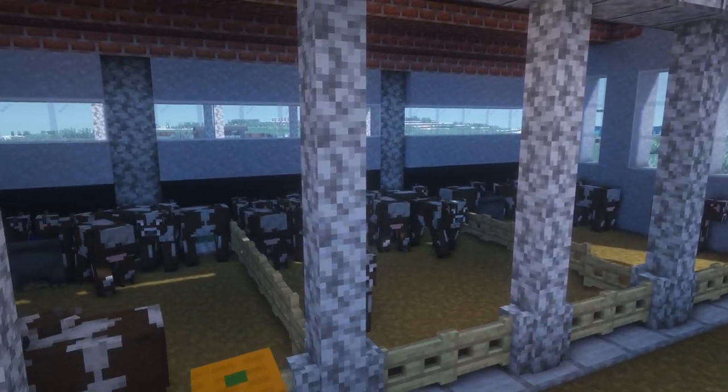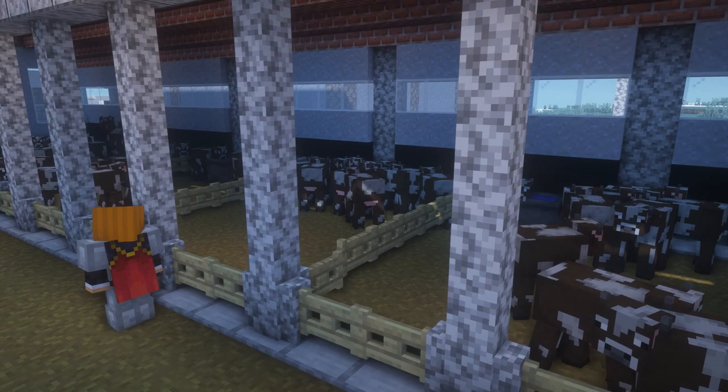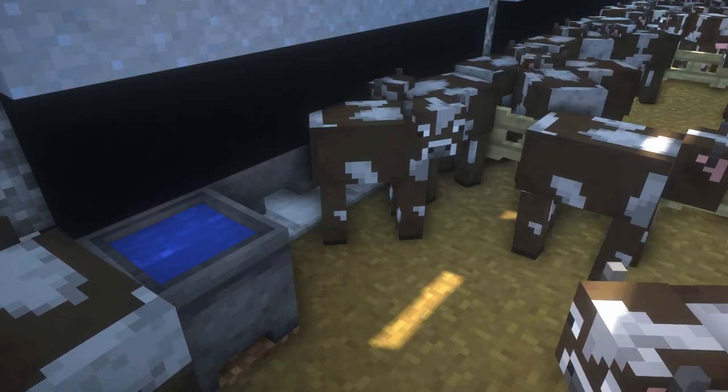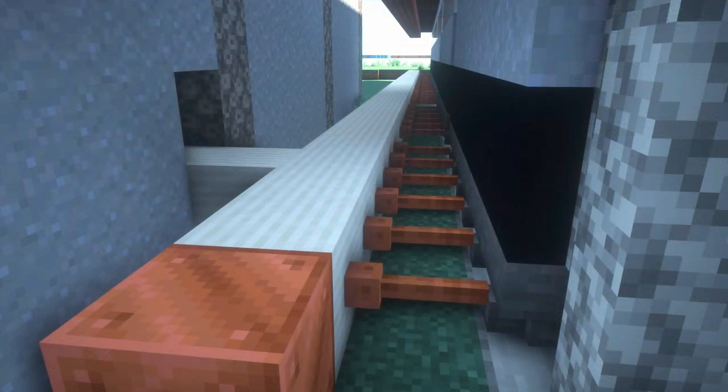Milk is obtained from a farm, where cows are milked using special machinery. The milk then goes through a processing facility,